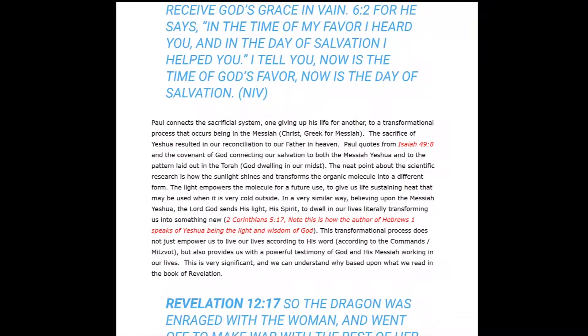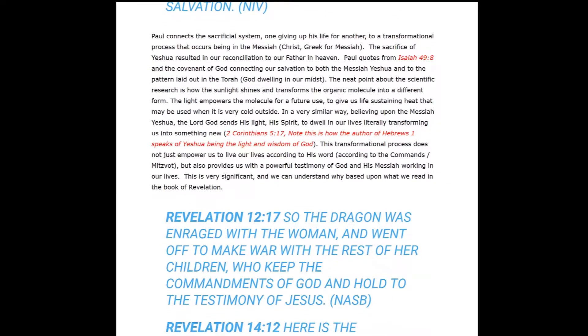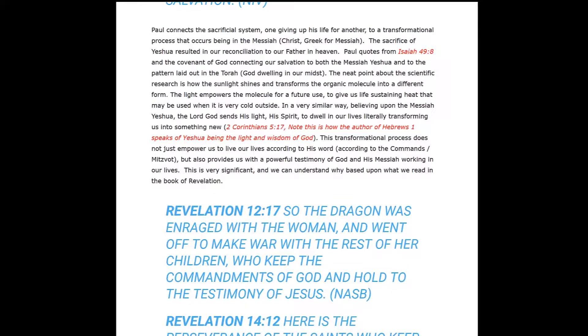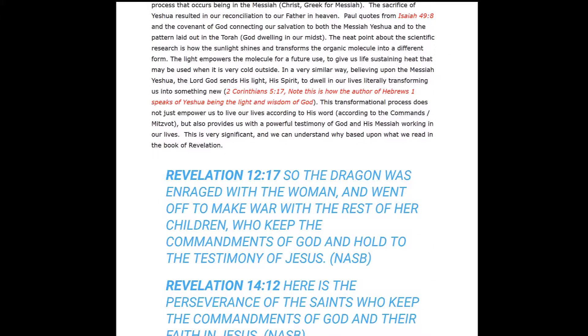Paul connects the sacrificial system — one giving up his life for another — to this transformational process that occurs in the Messiah. The sacrifice of Yeshua resulted in our reconciliation to our Father in heaven. Paul quotes from Isaiah 49, verse 8, connecting our salvation to the Messiah Yeshua and the pattern laid out in the Torah of God dwelling in our midst. The key point about the scientific research is how sunlight shines and causes transformation in the organic molecule into a different form — it is putting energy into the molecule by the isomerization of the molecule to another form.